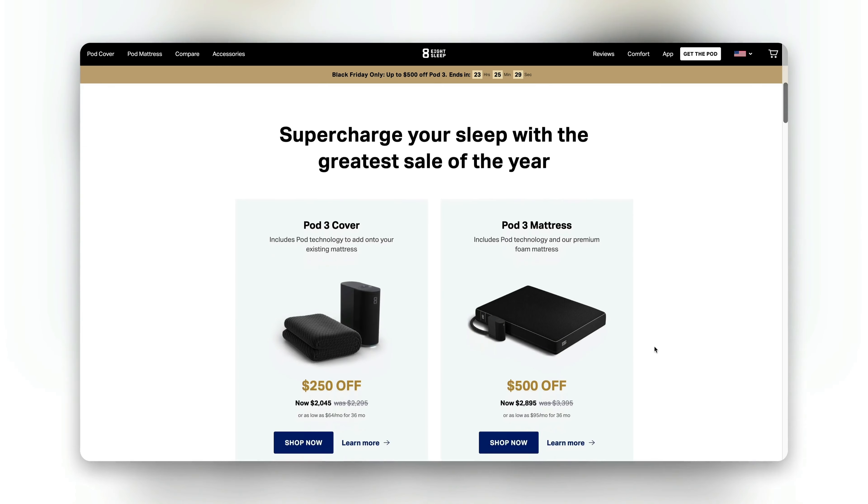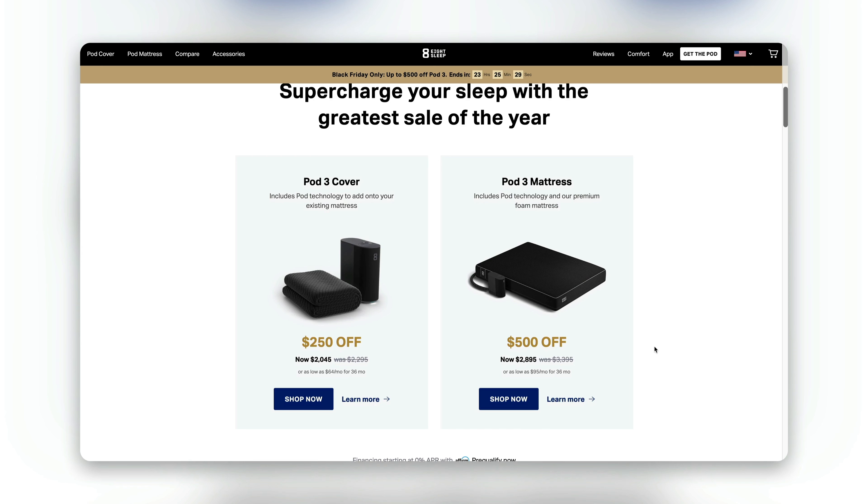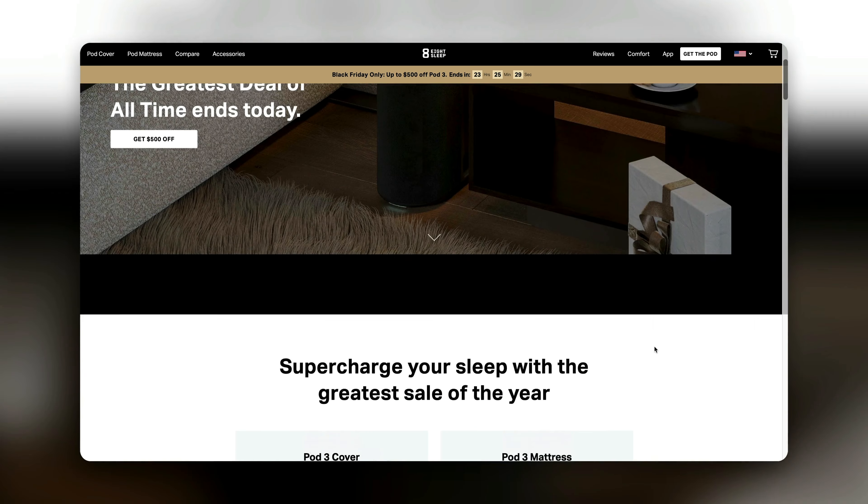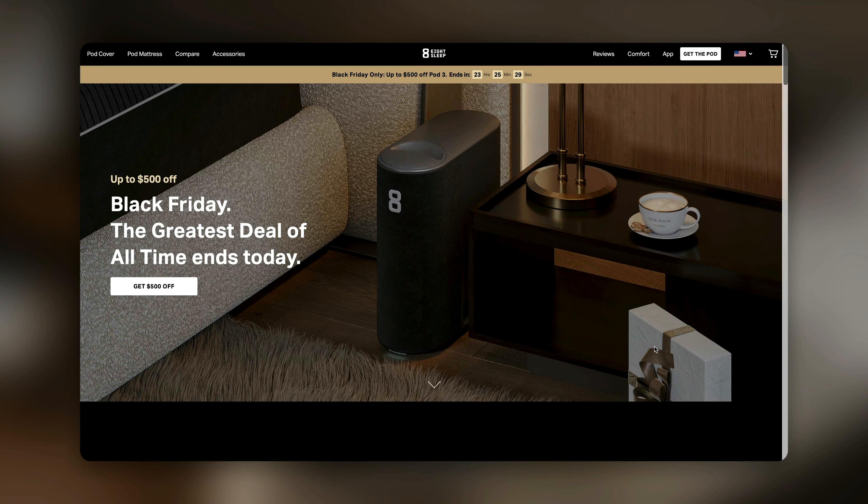Scrolling down, you'll see their core product, the Pod 3 mattress, which they're giving $500 off. Then they have a downsell, the Pod 3 cover that goes over your mattress, for which they're giving $250 off. As you land on the page, there's a bar that tells you how much you're getting off the specific product and when the offer ends.